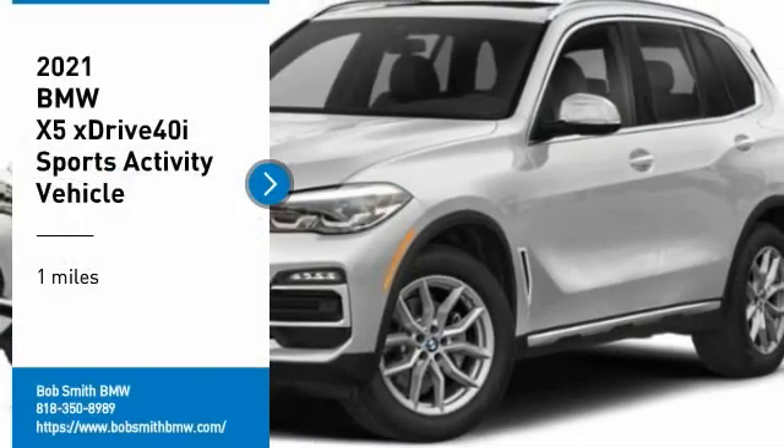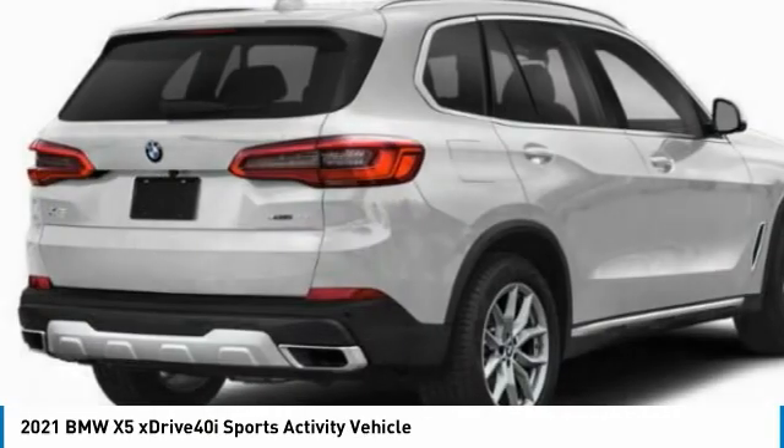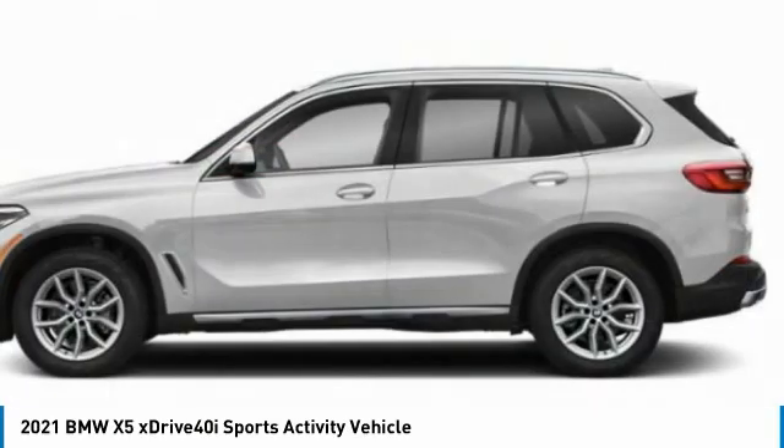Take a ride in a 2021 X5. The BMW X5 is an award-winning performance, space, and efficiency vehicle.